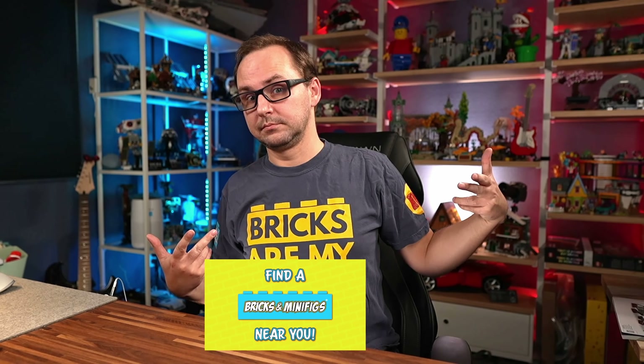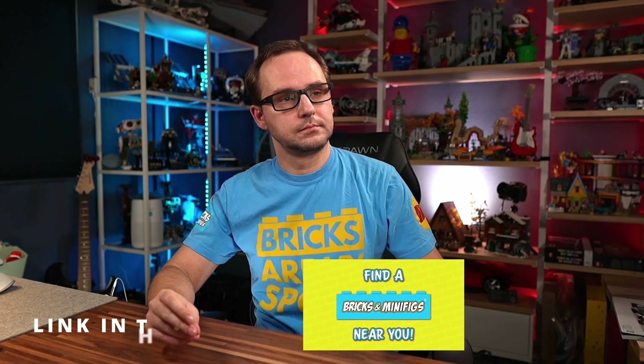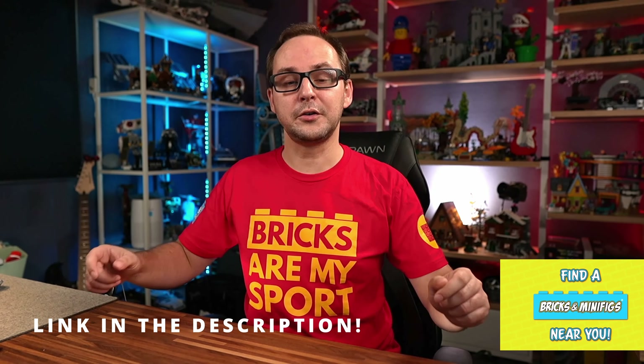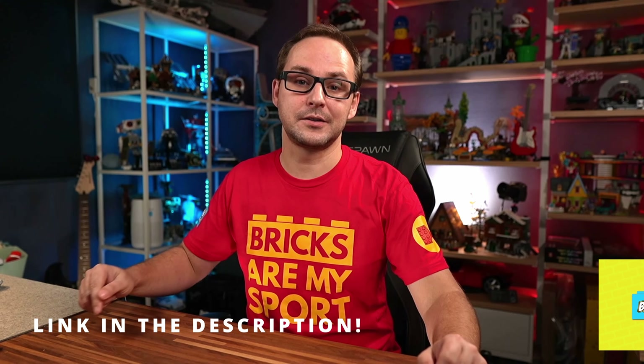By the way, if you like the shirt I'm wearing, you can get yours today. These shirts are made in partnership between Beyond the Brick and Bricks and Minifigs stores, so you can get those at participating Bricks and Minifigs locations. You can also order one online at the link in the description below.